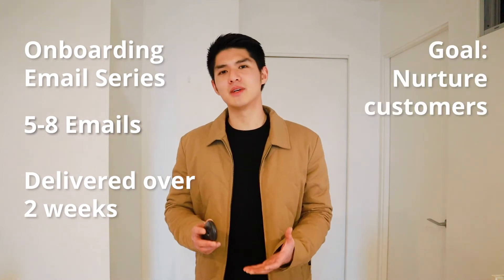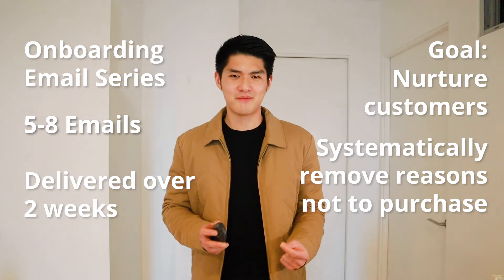The goal of the welcome series is to nurture customers and systematically remove reasons not to purchase. When setting a welcome series, always maintain consistent messaging across the journey. For example, if the pop-up on your website offers a 10% discount code, you should kick off your welcome series by delivering that 10% code as promised. We are in 2020 — customers expect a certain level of personalization when shopping online. Delivering a dynamic, personalized code in an email not only satisfies that expectation but also trains the customer to expect valuable emails from your brand.